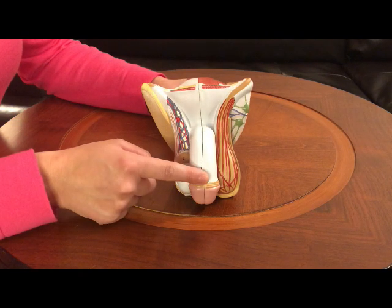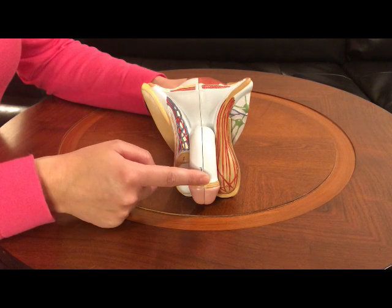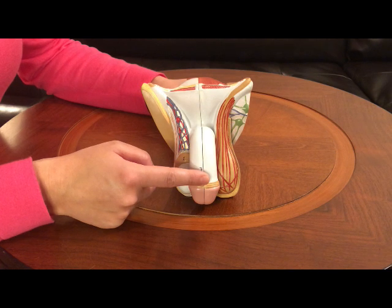This is the penis, the part of the male's body that he urinates when he goes to the bathroom, and he ejaculates when he has sex or when he masturbates.